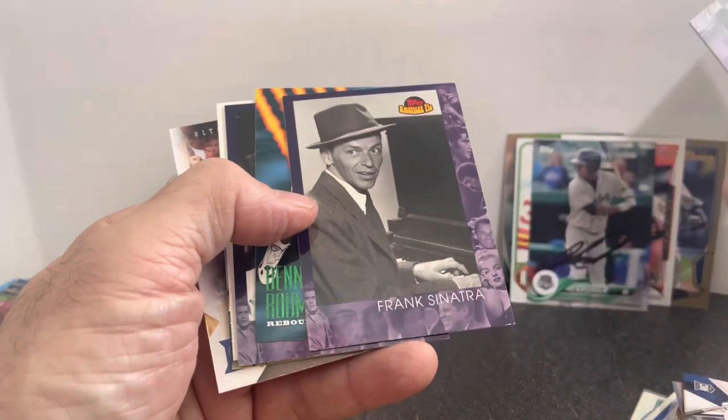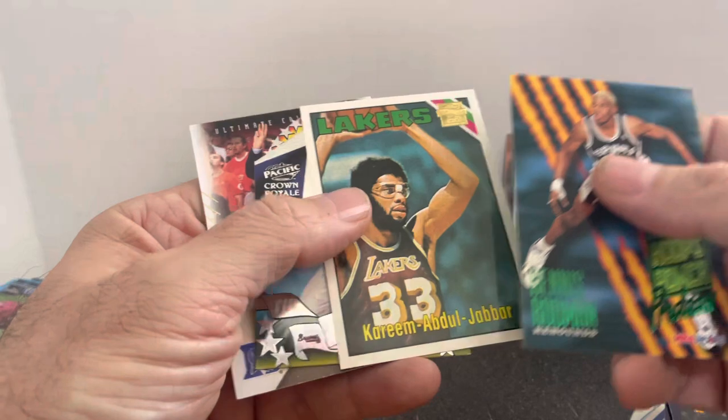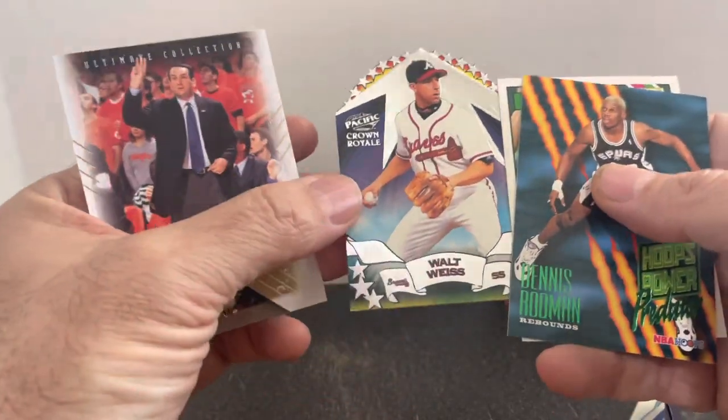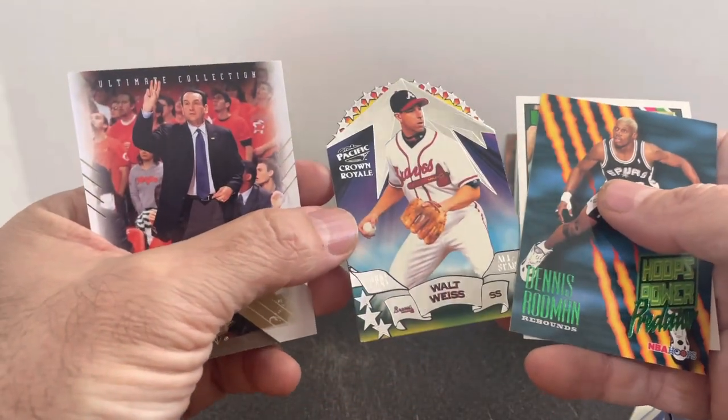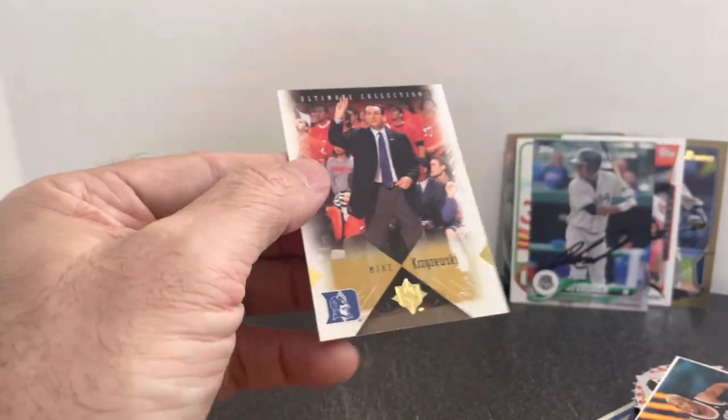Love these non-sport cards: James Dean, Frank Sinatra, and Elvis — I sell these in my booth as well. Rodman, Kareem, Walt Weiss — another one of these die-cut insert cards, probably from the late '90s or early 2000s. Coach K for a dime — got to grab that.